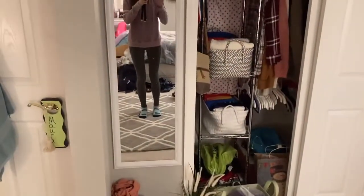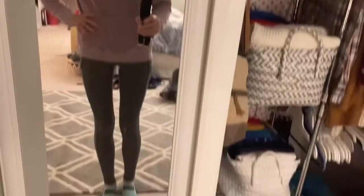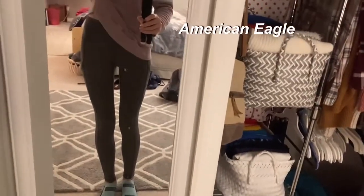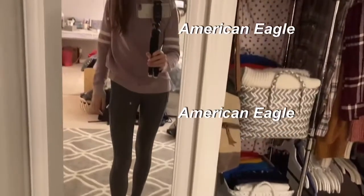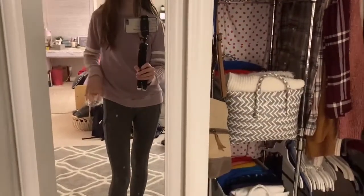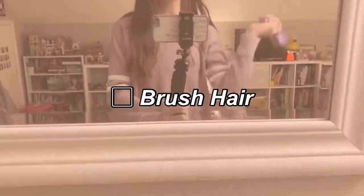Okay, so here is the outfit for today. Right now I'm wearing a purple shirt from American Eagle, and these leggings are also from American Eagle. They are like a grayish kind of color and they have pockets on the sides, which I really love. Now that we have the outfit, it's time to brush my hair, which is very important.